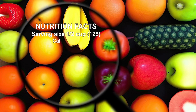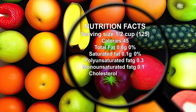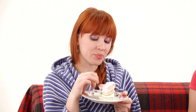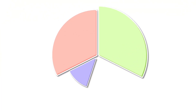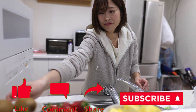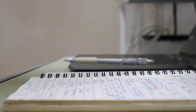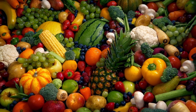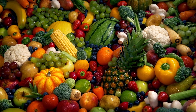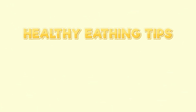Common trigger foods for IBS include certain types of carbohydrates — FODMAPs — which are short-chain carbohydrates and sugar alcohols poorly absorbed in the small intestine, leading to digestive discomfort. Similarly, dairy products, fatty foods, caffeine, alcohol, spicy foods, and artificial sweeteners can trigger IBS. Gradually eliminate suspected trigger foods from your diet and monitor how your body responds. Focus on consuming a varied and balanced diet rich in whole foods, including fruits, vegetables, lean proteins, and whole grains, choosing foods that are gentle on the digestive system.